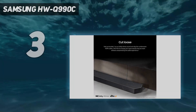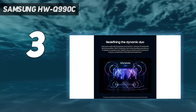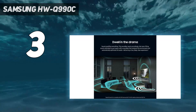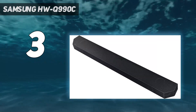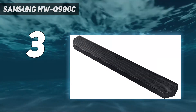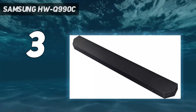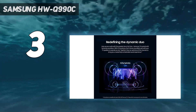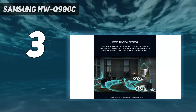At number 3: Samsung HW-Q990C. The Samsung Q990C really is the best complete soundbar package around. With an 11.1.4 channel split across the main bar, subwoofer, and two compact rear speakers, the Q990C excels with Dolby Atmos playback and provides a powerful and immersive experience, be it movies or music. Even when pushed to its limits, it maintains excellent sound quality without distorting. Even the most shrill trebles avoid sounding harsh or exposed, and the bass from the subwoofer is deep, enthusiastic, and reactive.